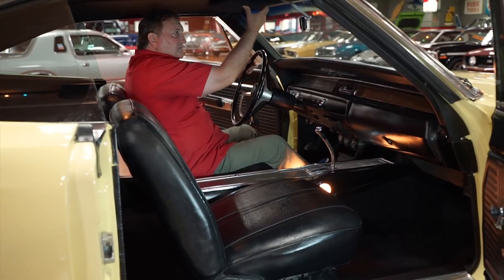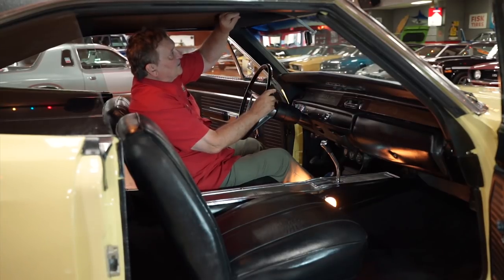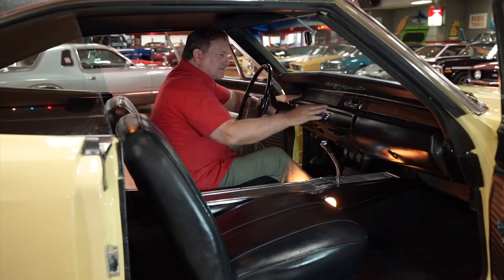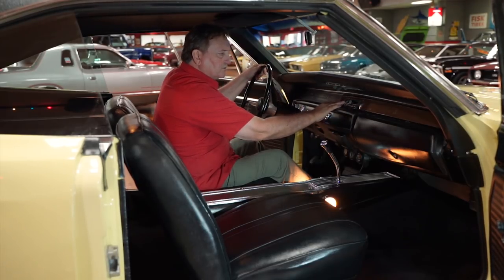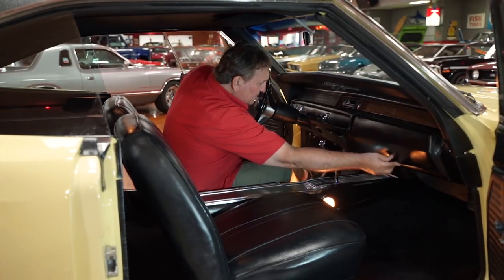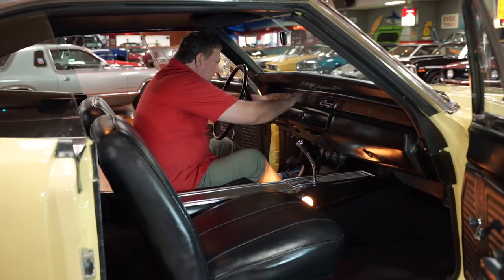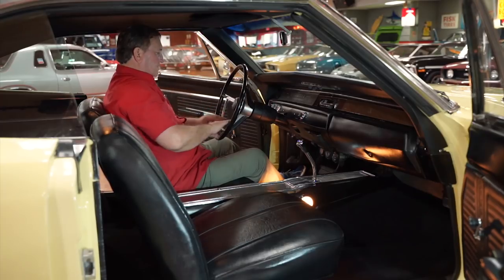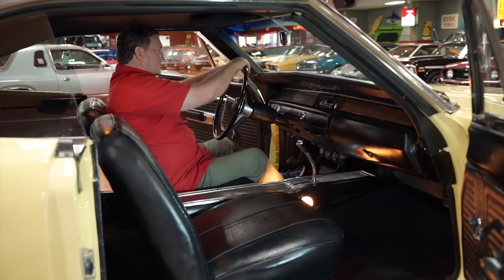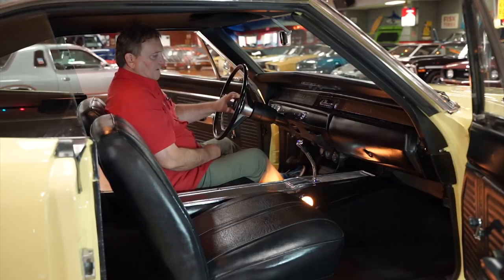Sun visors — someone has redone them in black cloth as opposed to being the original black cardboard. Wood grain on the dash is nice as can be on both sides. Everything still retains its original steering wheel radio. Padded dash itself is nice everywhere. Gauge cluster is really nice and clear. The horn ring has a little bit of patina on it across the top, but the steering wheel is the correct Mopar steering wheel and it doesn't have any cracks or breaks in it — which is really unusual. Nice soft pad in the center of it.